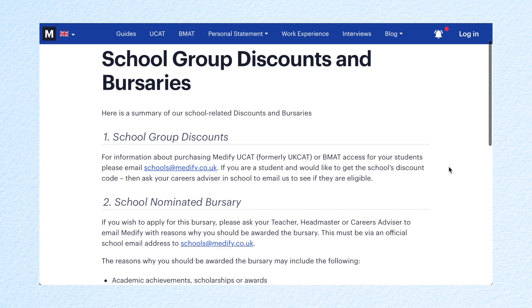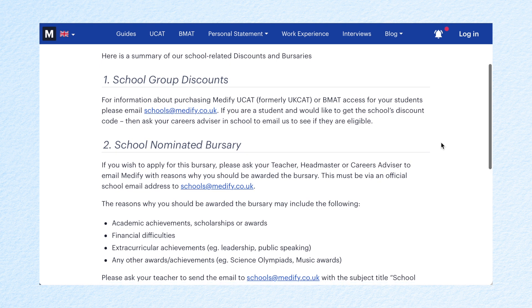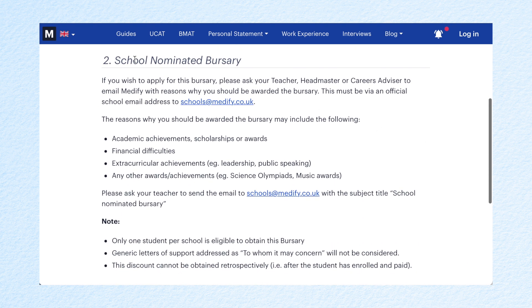You do have to pay to use Medify, but I believe it's really important to invest in yourself and your future, and this is such a worthwhile investment. I wouldn't recommend something if I didn't 100% believe in it — honestly I think it's the best UCAT resource out there. If you buy this resource you won't need any other resources. There is also a school nominated bursary which you can apply for through your school, and a school group discount available — more information on both is on the Medify website.